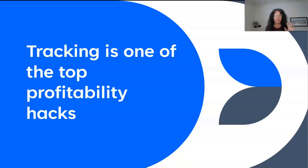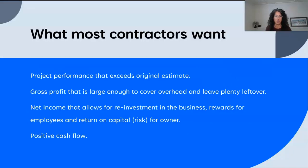we have seen change the net income of our contractors. What our contractors want is awesome project performance that beats their estimate — this is critical. They also want gross profit that covers all their overhead and then some. They want net income that leaves them enough for reinvestment, bonuses, and return of risk back to the owner. And we want positive cash flow.